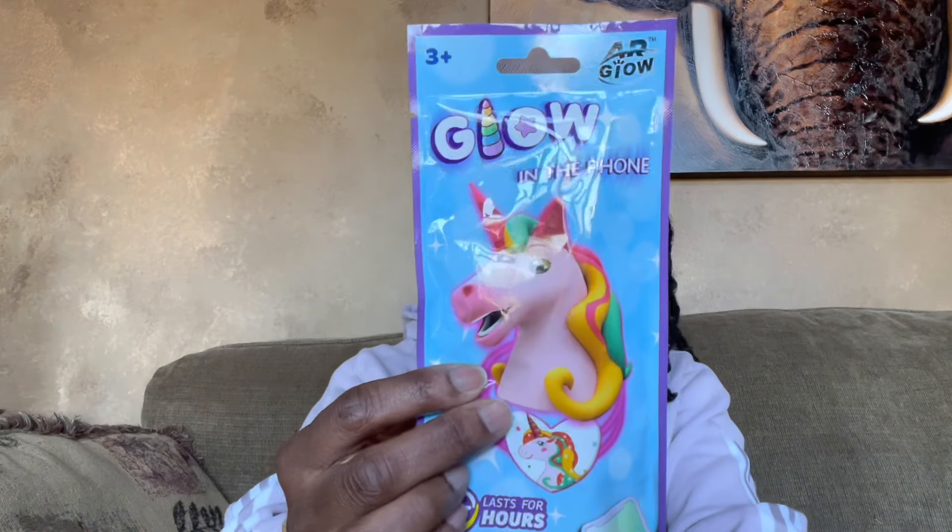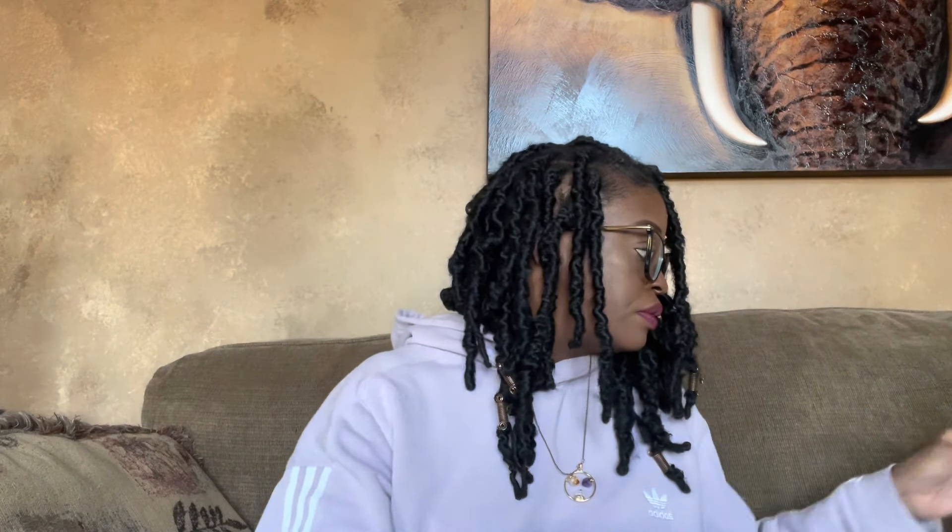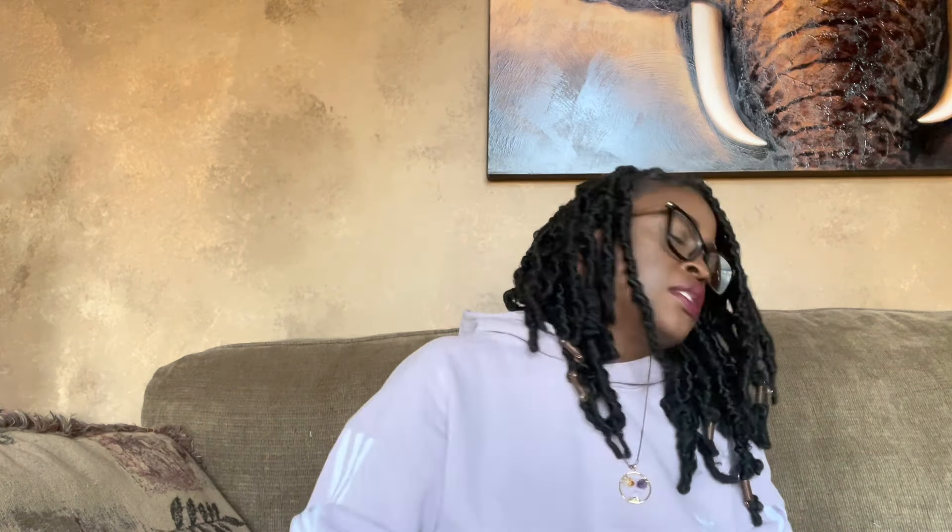They're like glow sticks but they're bracelets — and they're cute. It comes with these little things and I guess these come to life on your phone or tablet. So I got those for Miss Alina. I also picked up some children's Tylenol, ages 2 to 11, acetaminophen. Just to keep here because I think I ended up throwing the last bottle away because it was expired, so I picked up another one to have on hand.